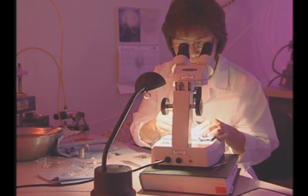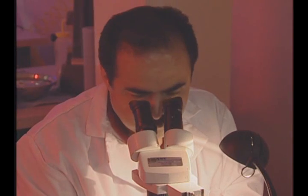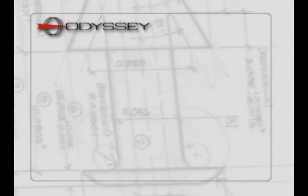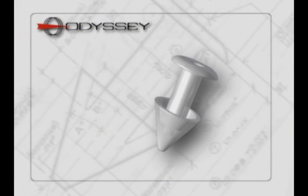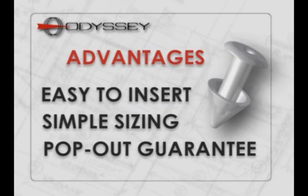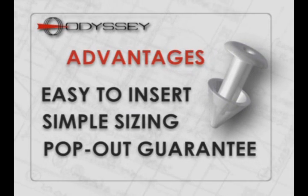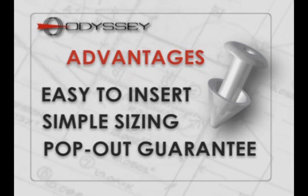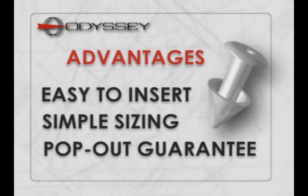The company custom makes, by hand, the Parasol plugs using its own state-of-the-art manufacturing facility. For treating chronic dry eye disease, the Odyssey Parasol Punctal Occluders are the best, most cost-efficient solution for you and your patients. They're easy to insert, made for simple sizing, and come with a pop-out guarantee.